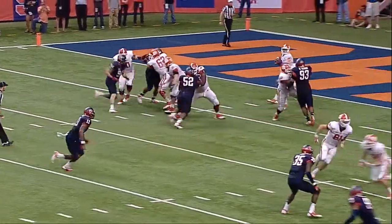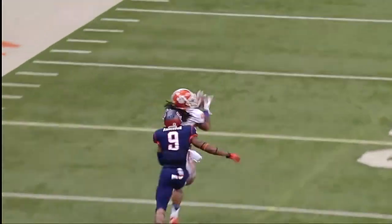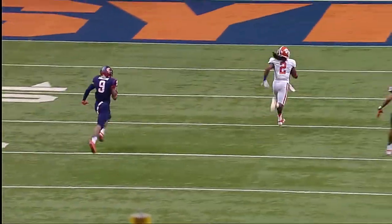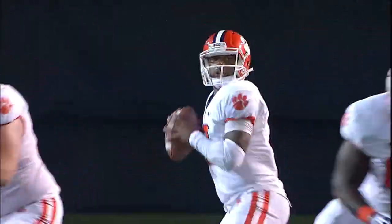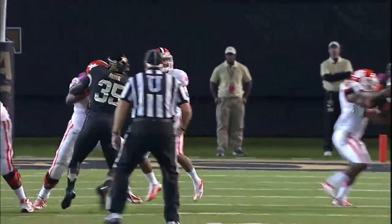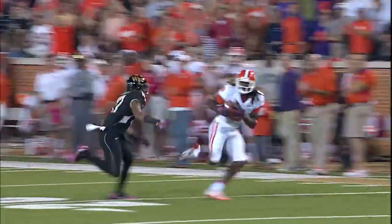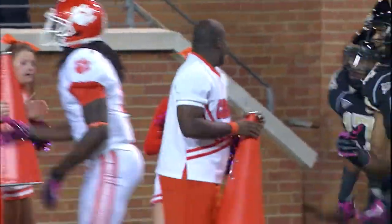They now have two yards of offense in this quarter. Boyd got it off under pressure, lobbing it deep — Watkins to the rescue, he is going to score. Pressure coming from the secondary, picked up beautifully by Clemson. And Watkins is by himself — Sammy Watkins very nearly had his first touchdown catch of the year.